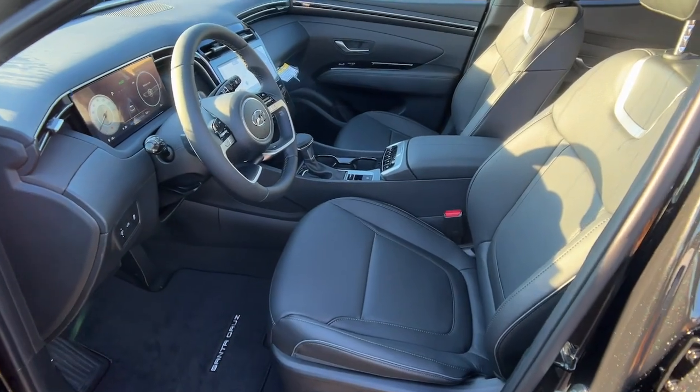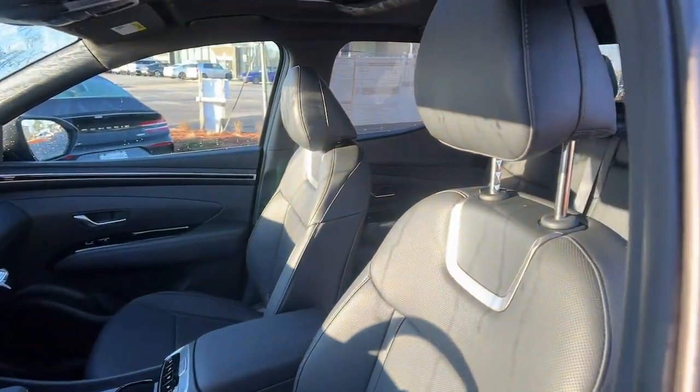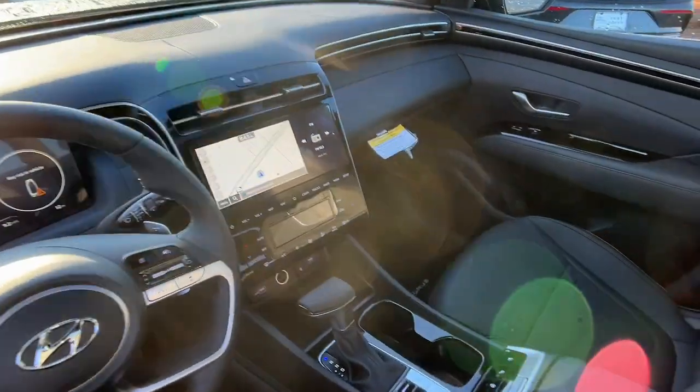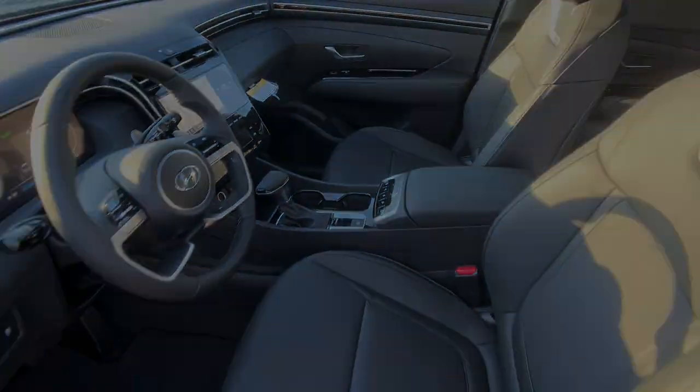Don't skimp on comfort to get the utility you need. Get the best of both worlds in this impressive Santa Cruz. Our team will give you an outstanding test drive experience. Stop into...